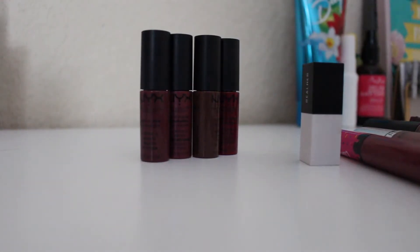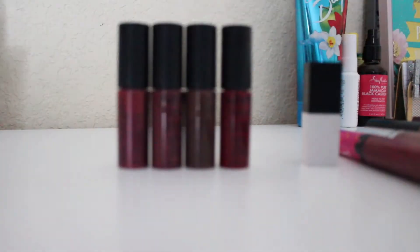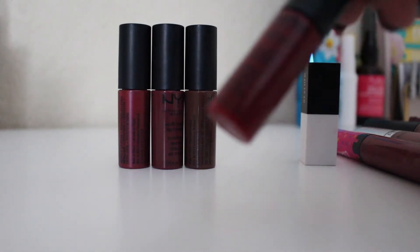For the stuff I am keeping: these four NYX Soft Matte Lip Creams from the vault kit. I'm keeping these because these are shades I like and would wear, even though I really wouldn't wear this one — I just like it so I'm keeping it.